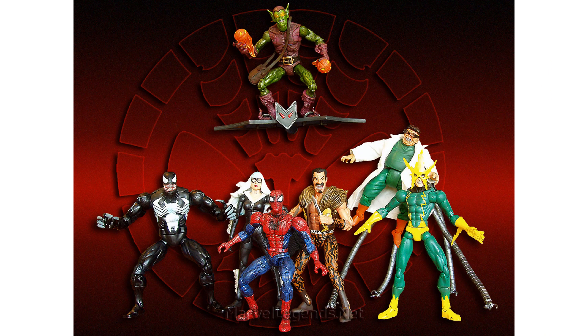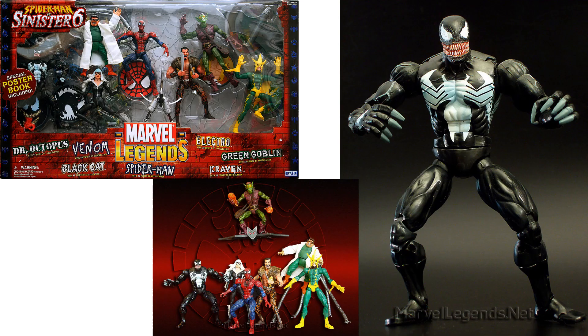So back in the Toy Biz days, we had a Sinister Six box set that gave us a Venom. It also gave us a Black Cat, Doc Ock, Spidey, Kraven, Green Goblin, and Electro.